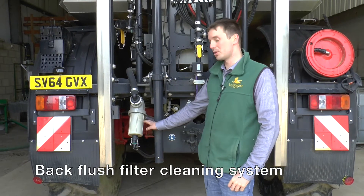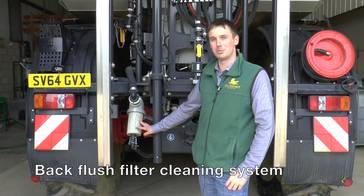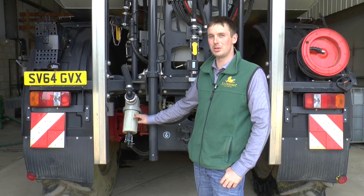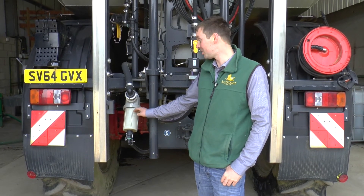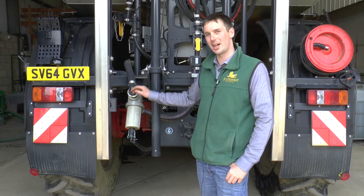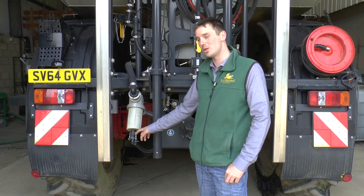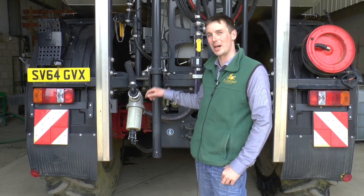Here we have an optional extra that was fitted at the time of purchasing the machine — a reverse osmosis system. When you dump the sprayer at the end, it reverses the drive and blows chemicals through the filter to clean it, and sends any residue or products back into the basket at the top of the tank.